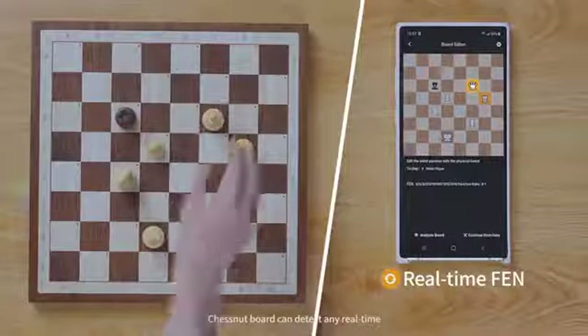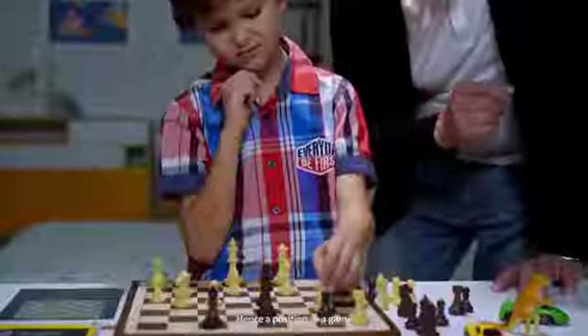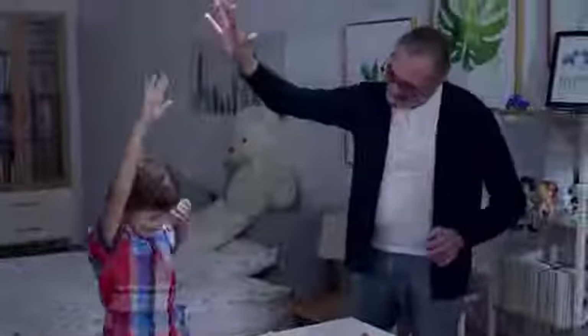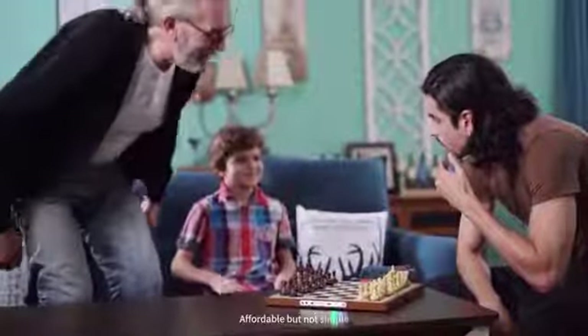The Chestnut Board can detect any real-time changes happening on the board — hence, a position or a game can be easily set up to help you study and analyze. Everyone deserves an advanced chessboard. Affordable, but not simple. Chestnut Air.